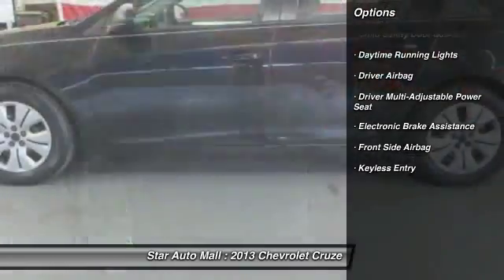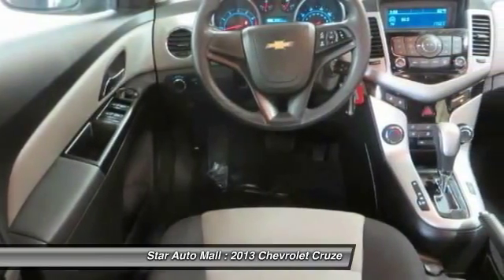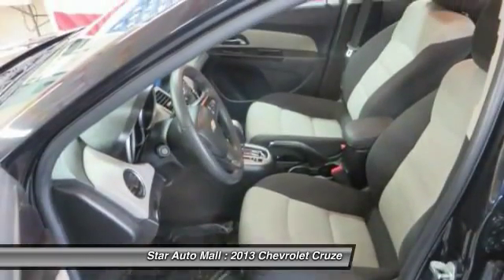Anti-lock braking system, traction control, keyless entry, stability control, driver airbag, front air conditioning, rear window defrost, power windows, passenger airbag, power locks.